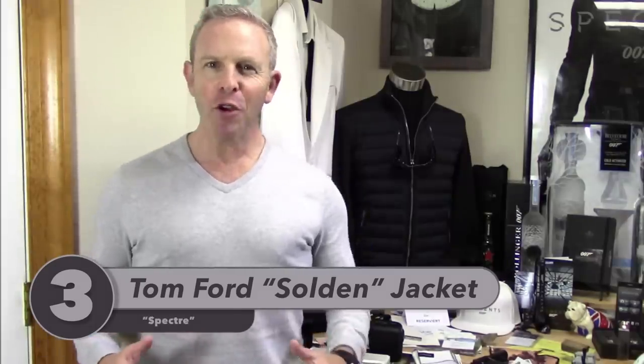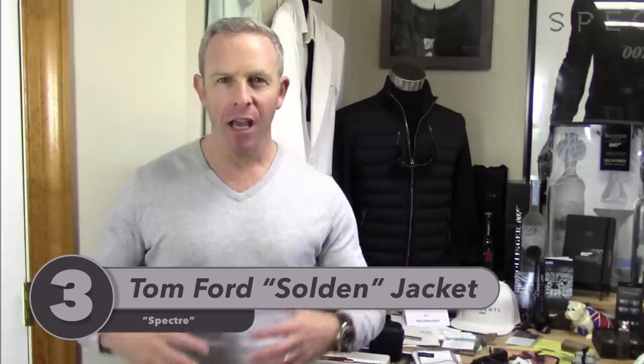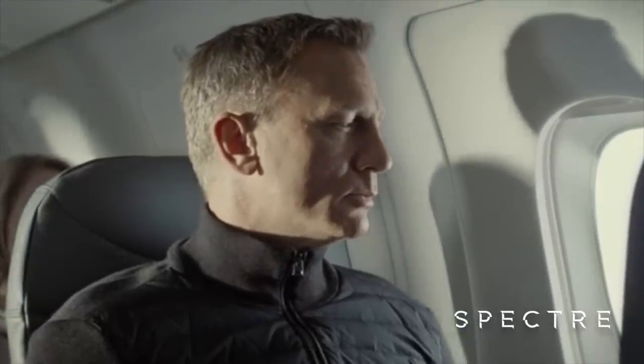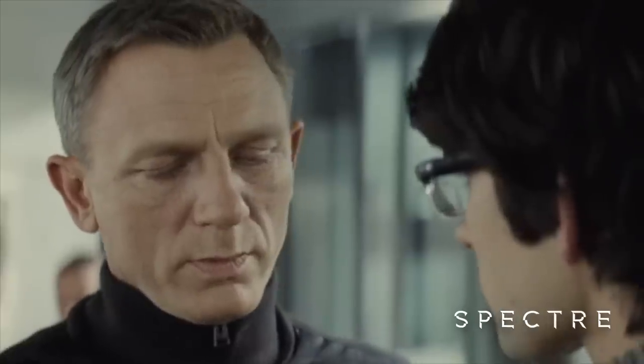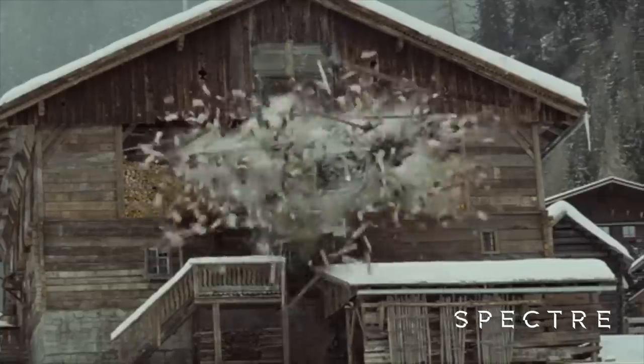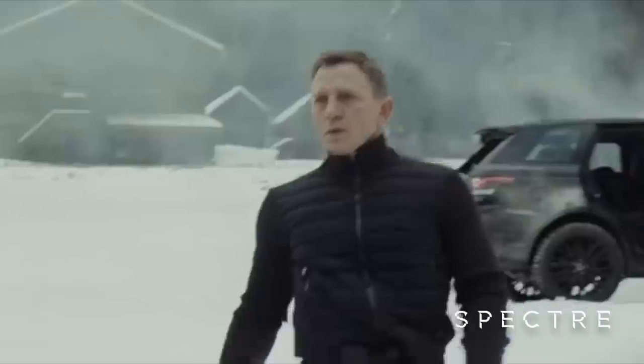Number three brings us to Austria and the Tom Ford Solden jacket, which I think a lot of you connected with immediately — it looks vintage and yet familiar at the same time. In the movie, Bond arrives at the Hoffman Clinic and immediately sees Madeleine Swann. He's got several action scenes there, funny moments with Q and the digestive enzyme drink, then he's off — in the airplane, crashes, and has that caustic moment with Madeleine. It sees quite a bit of screen time. I can't tell you how many times I've worn this jacket out in the wild, in reviews, in vlogs — you've seen me in it a lot, and there's a reason for it.